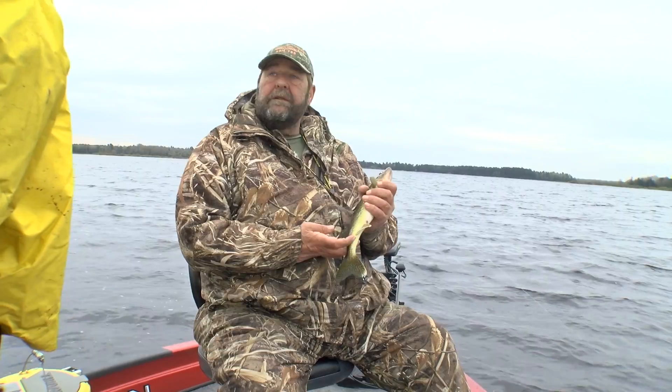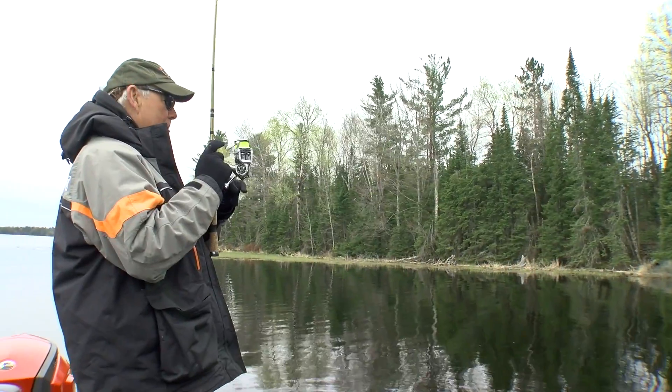Yeah, as long as you're catching them, the keepers take care of themselves. Here we go in the back of the boat there, Jeff.